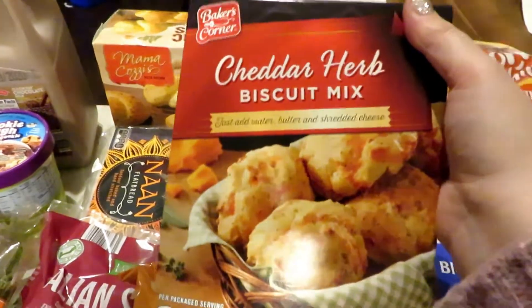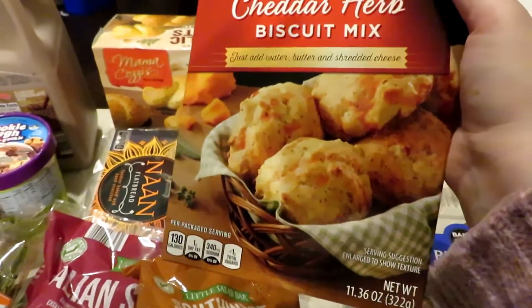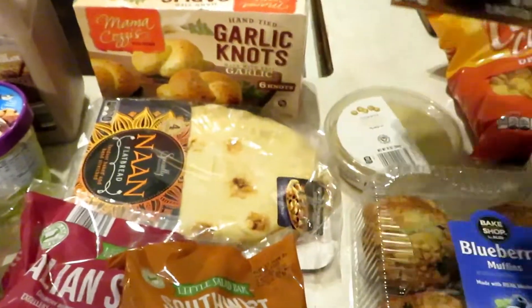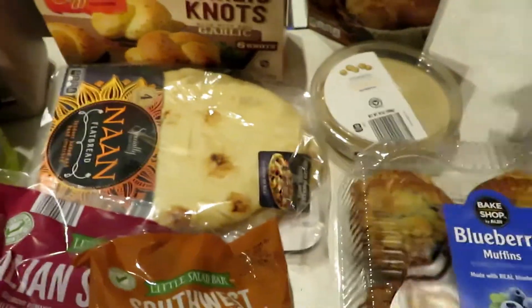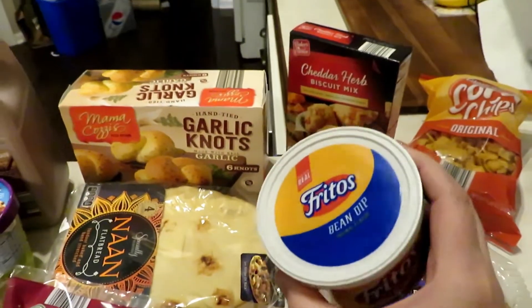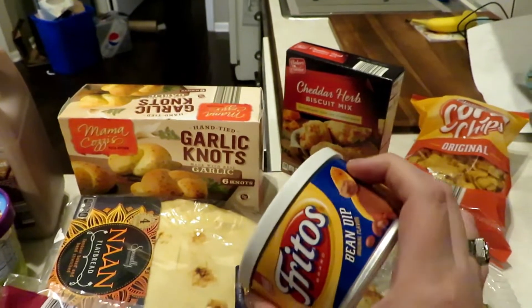These were an impulse buy too — the cheddar herb biscuit mix. This is basically like Red Lobster biscuits. I don't think I've tried the actual Aldi brand before, so we'll see. It was about $1.50 or $1.99, something like that.